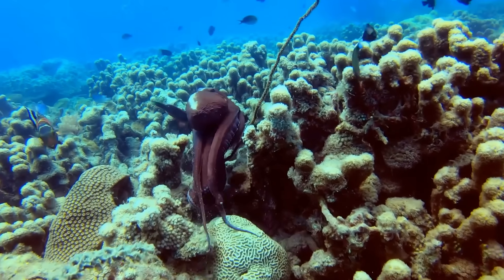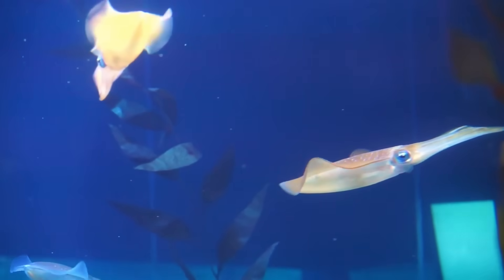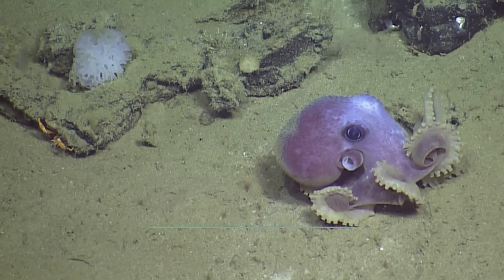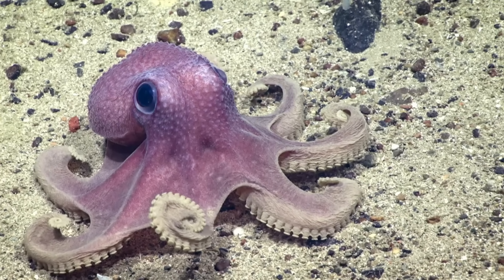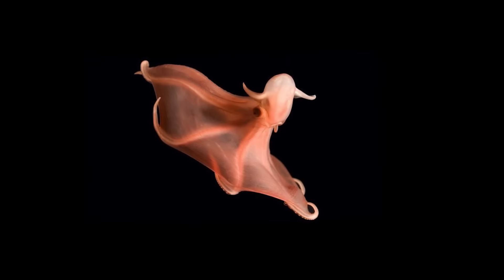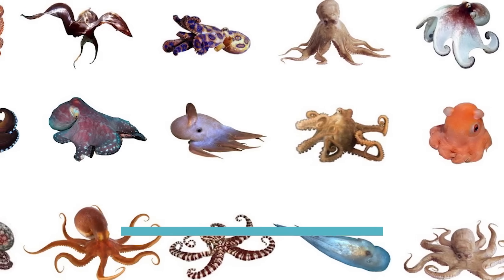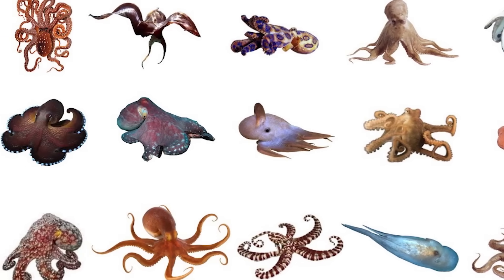Interestingly, old sailors and fisherfolk sometimes called octopuses and other cephalopods inkfish because of their ink squirting. Within the Octopoda order, there are two main suborders. The first is Octopodidae, which features most of the known families, subfamilies, genera, and species of octopus alive today, which are generally finless with no shells. The other suborder, Cirrina, is home to octopuses with small internal shells and fins on their heads. All in all, there are more than 300 known species of octopus, and potentially dozens more awaiting discovery.